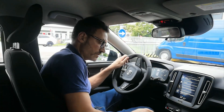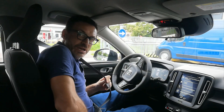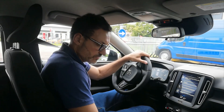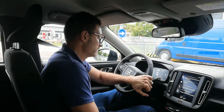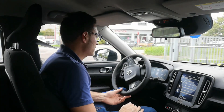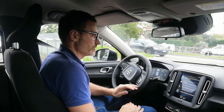Buongiorno signori, oggi facciamo un giro con questa macchina particolare perché è una Volvo XC40, bella secondo me, però con tanti chilometri. La macchina è chilometrata, ma come dico io è una macchina buona, il rapporto prezzo prodotto è ottimo.